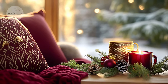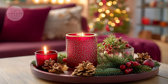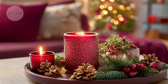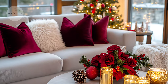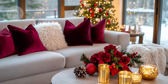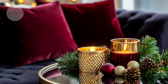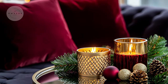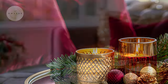This shade complements candlelight beautifully, making it perfect for evening gatherings with family and friends. You can incorporate burgundy through velvet throw pillows, soft blankets, or even ribbons for that extra touch of luxury in your decor.